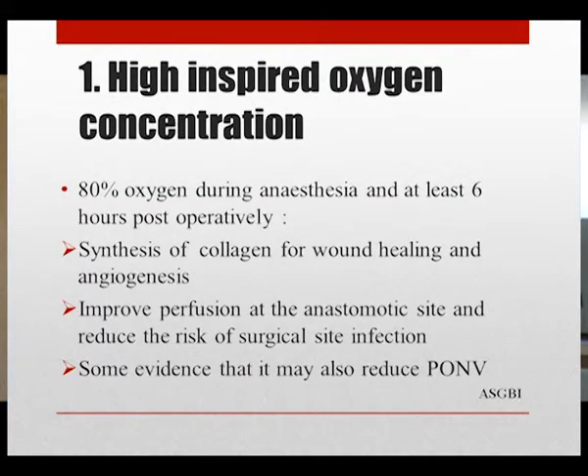Intraoperatively, 80% oxygen via face mask is recommended during anesthesia and continued for at least six hours postoperatively. Oxygen plays an important role in collagen synthesis for wound healing, improves perfusion at the anastomotic site, reduces the risk of surgical site infection, and there is some evidence it may also reduce postoperative nausea and vomiting.